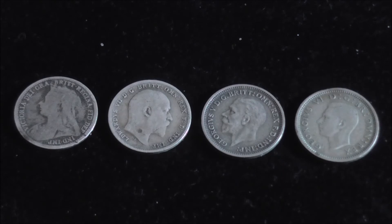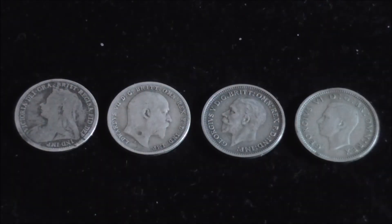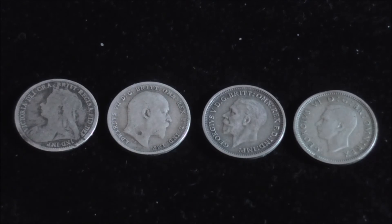I've turned them back over and lined them up again. These first two coins are 92.5% sterling silver. The other two, however, are 50% silver. Coins were 92.5% sterling silver up until 1919, then in 1920 their silver content was dropped to 50%, and then stopped altogether by 1944 to 1945.